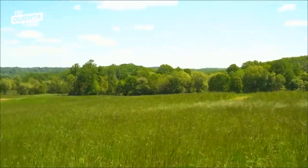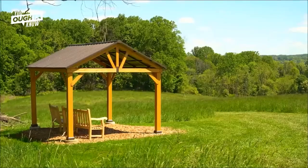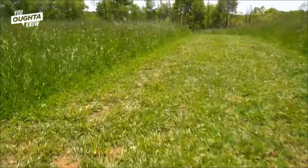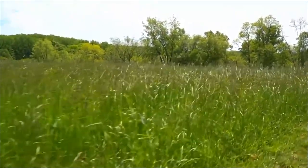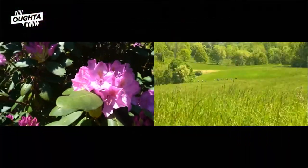Knowing that people want to get outside and also want to have plenty of space, we took advantage of that to open two miles of trails through our natural areas where we're standing right now. Now people can come and enjoy the beauty of the gardens and also the beauty of nature.